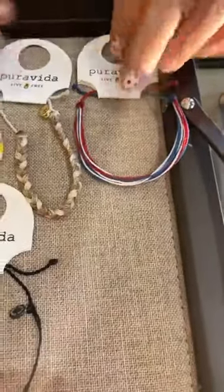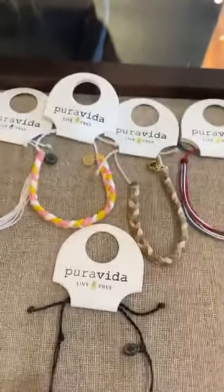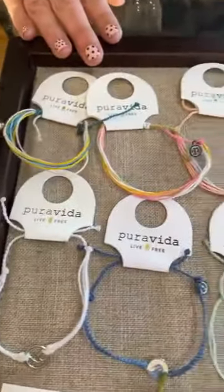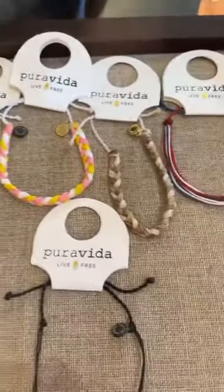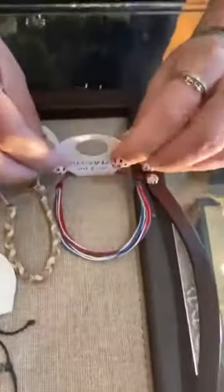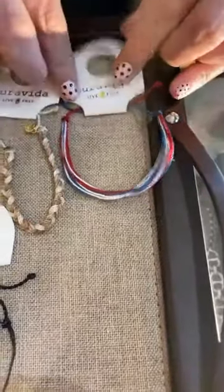Then we have some Patriotic options. And I should say, for all of these, these would go great in Easter baskets, guys. I know it's still a little early but a lot of people might still be mailing things — so think about these. What a great price, what a great pop of color. So this is the Red, White, and Blue, also $6. Really cool Patriotic.